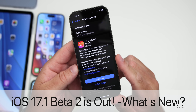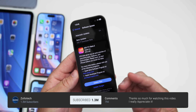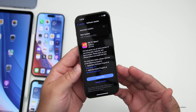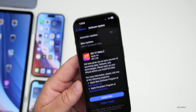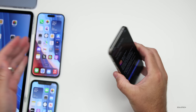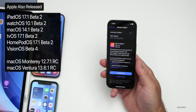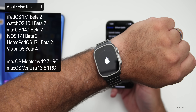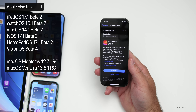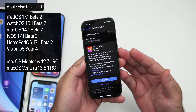Hi everyone, Aaron here for Zollotech. Today Apple released iOS 17.1 beta 2. This is available to developers, and iOS 17.1 public beta 2 should be out either by the time you're watching this video or later tomorrow. This update came in at 865.3 megabytes on the iPhone 15 Pro and Pro Max. Along with this, Apple also released iPadOS 17.1 beta 2, watchOS 10.1 beta 2, macOS updates, tvOS, HomePod, visionOS beta 4, and even macOS Monterey and Ventura updates for developers.